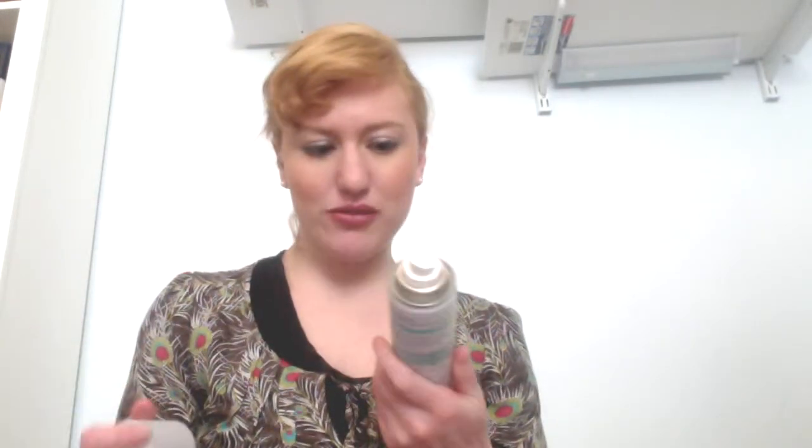This one smells really nice — it kind of smells like the Not Your Mother's kind that I've tried, which I unfortunately didn't like as well as the Batiste. This one is the blush scent and this one isn't as nice, but they're a product that works so well that I think I can get past the scent.